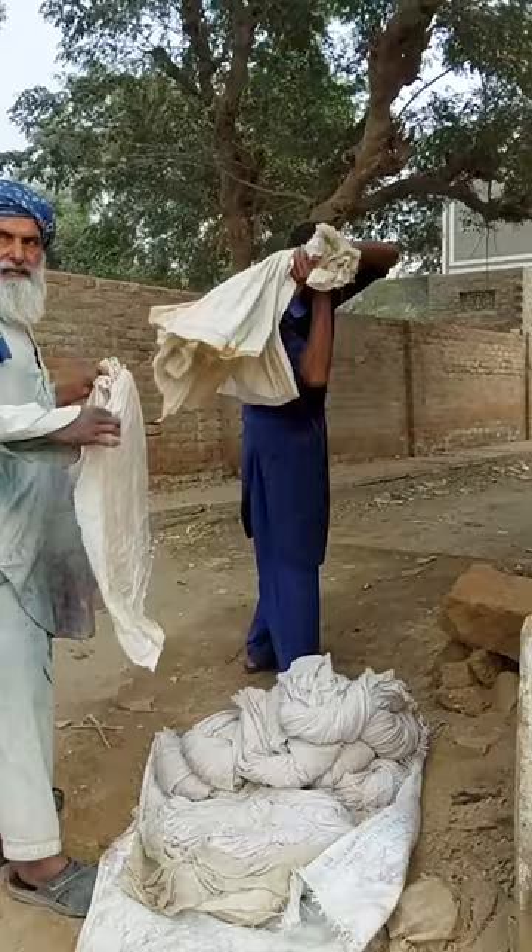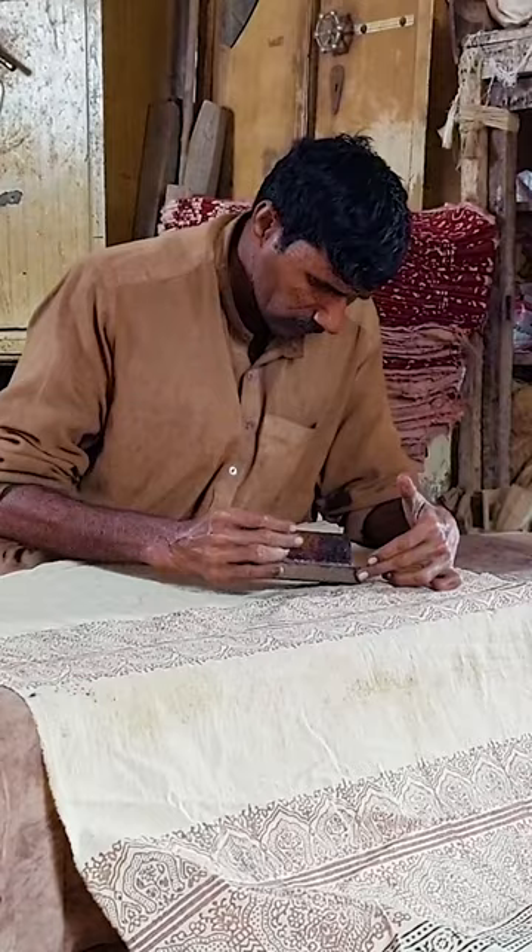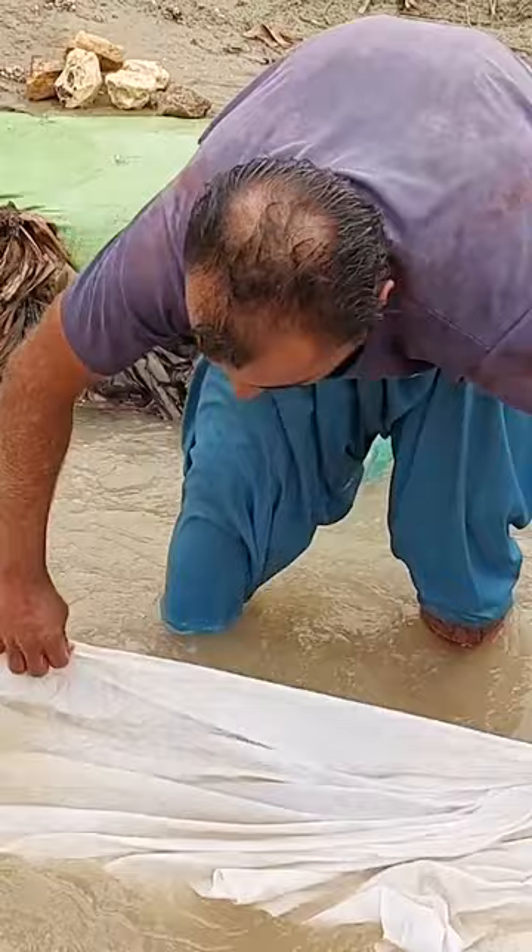Every single step is done by hand, so it can take almost a month to make one shawl. But the hard work doesn't always pay off — a high-end shawl from Imran's workshop costs up to $50, but you can pick up a machine version for about $1.